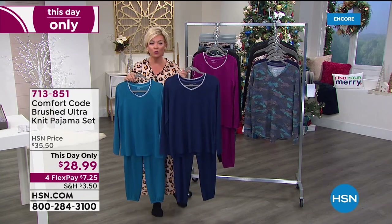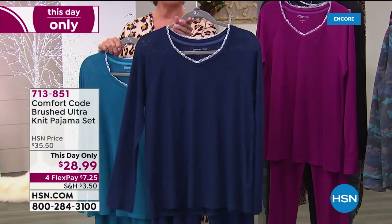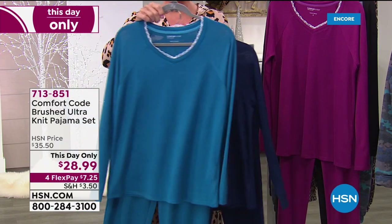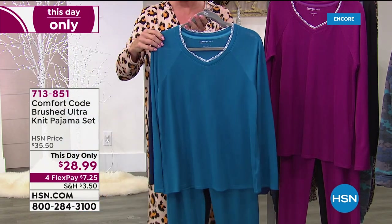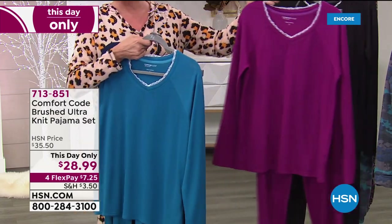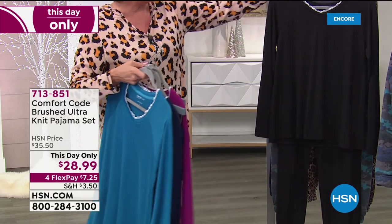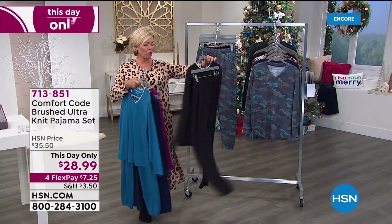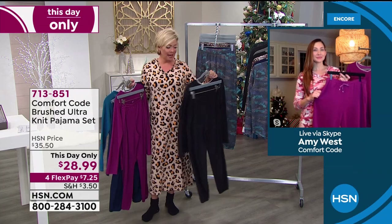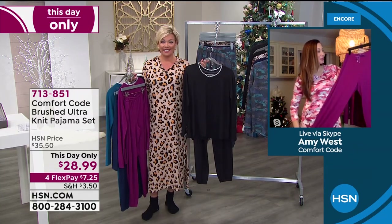I have to update you guys: this day-only price at $28.99 — this navy, we have about 100 left. We have small, medium, and 3X only now in the navy. But the Seaport Blue, we have small through 3X available. In the Bright Berry or Plum, we have all sizes. And then the black. It's almost more of like a lounge set or a jogger set — I would totally wear this out in public. I love the jogger bottoms — really cute. You can easily ruche these up and they go with different types of shoes.